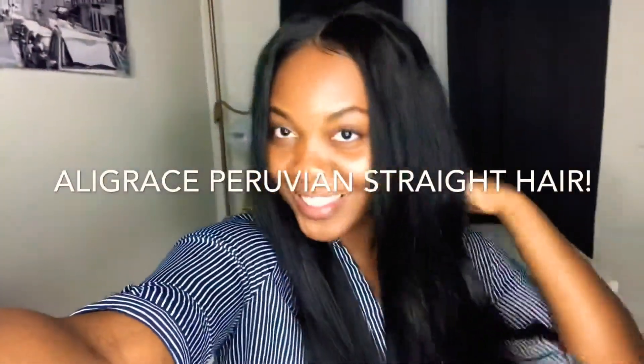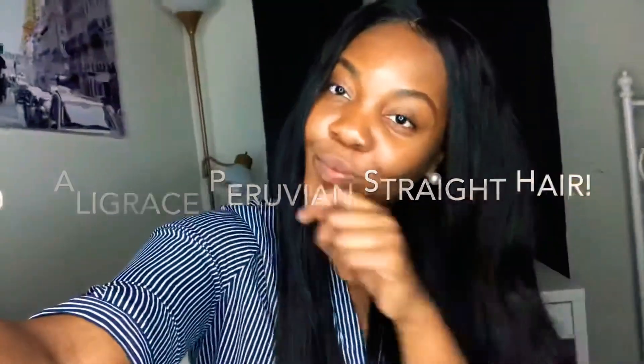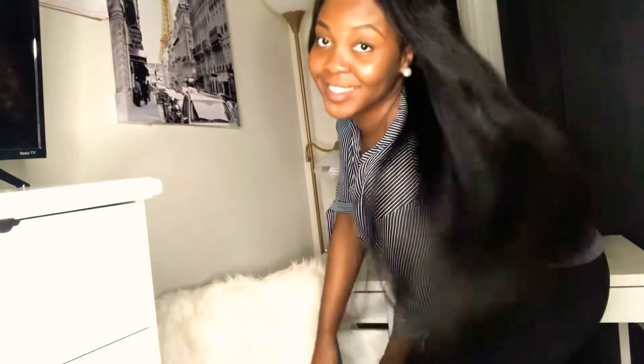Hello everyone and welcome back to my channel. Thank you so much for tuning in — to all my return subscribers, welcome back, I truly appreciate you guys. If you're new to my channel, hit that subscribe button, don't forget to like this video if you love it, and feel free to leave me any comments down below. Let's get started.